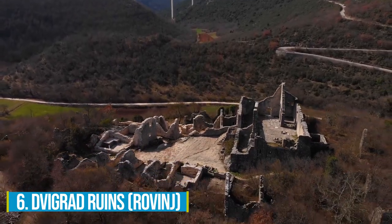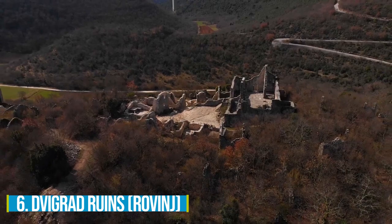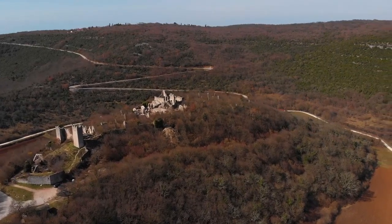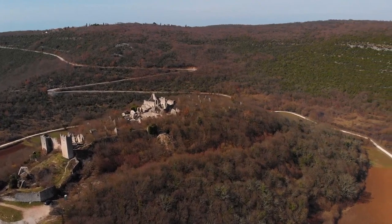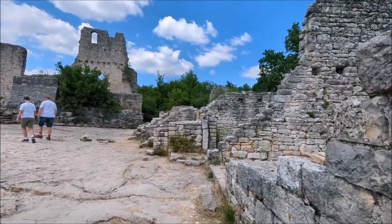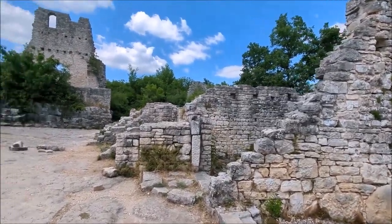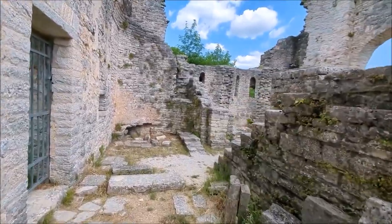Number 6: Dvigrad Ruins. When in Rovinj, ensure to visit the Dvigrad ruins. This abandoned medieval marvel offers a mesmerizing glimpse into Croatia's architectural heritage. The site's remarkable preservation includes towering walls, centuries-old buildings, and a still-standing church, taking you back to the medieval era.